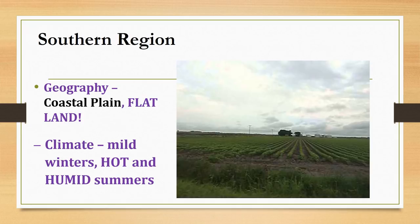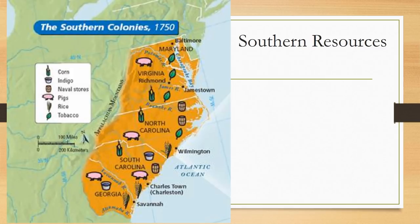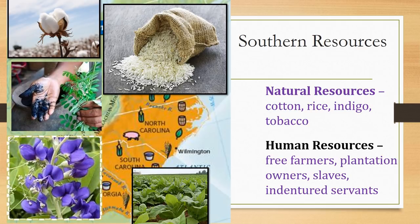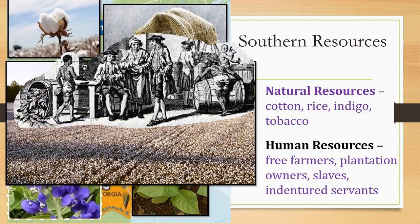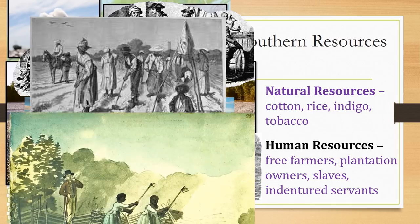The southern colonies share a similar geography and climate. These colonies all bordered the Atlantic Ocean on their east coasts. The coastal plain provides flat land that settlers used to farm and develop large plantations. The climate in the southern region has mild winters but hot, humid summers — ideal for growing certain crops on massive farms. The five southern colonies all produced similar cash crops: cotton, rice, indigo, and tobacco. These crops required a lot of land, and the more land, the more crops could be grown and the more money plantation owners could make.